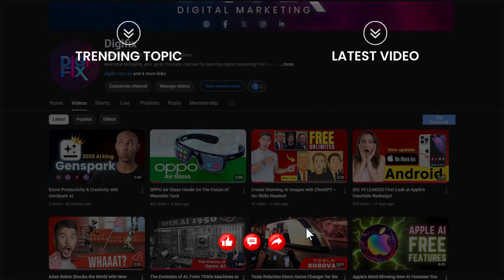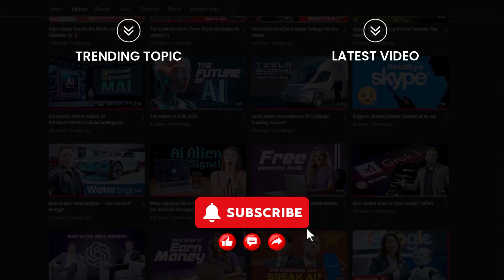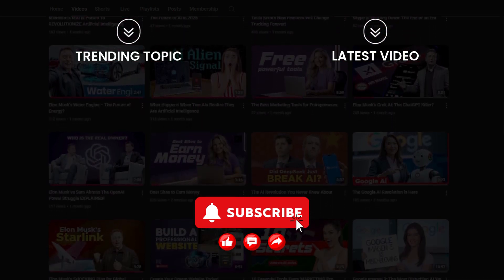Want more updates on the latest in tech? Subscribe to our channel and hit the bell icon so you never miss out on hot tech news. 958 News.